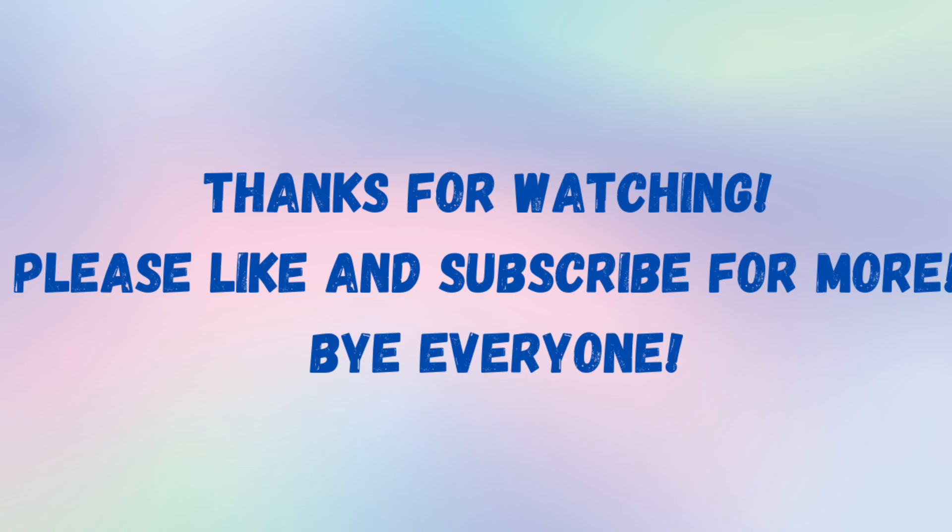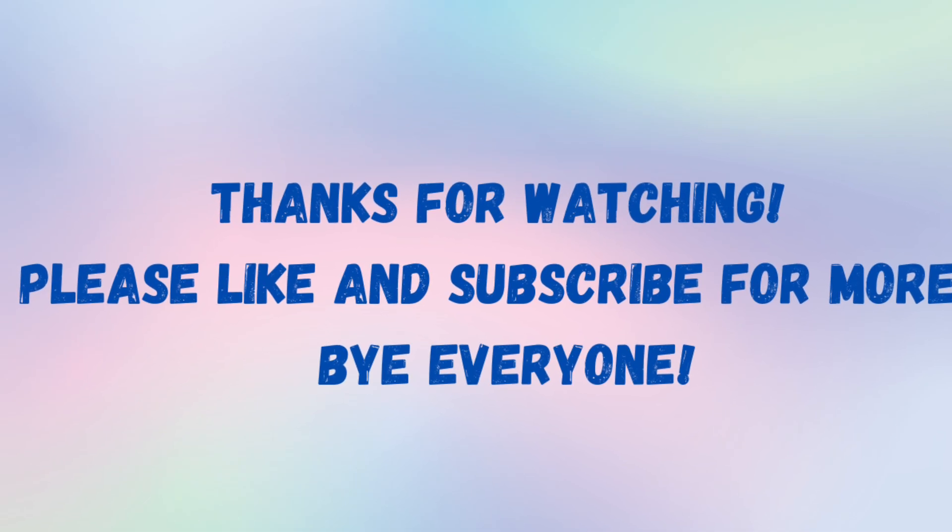Well, that's all for now. Thank you so much for watching. And please don't forget to like and subscribe for more. Bye, everyone.